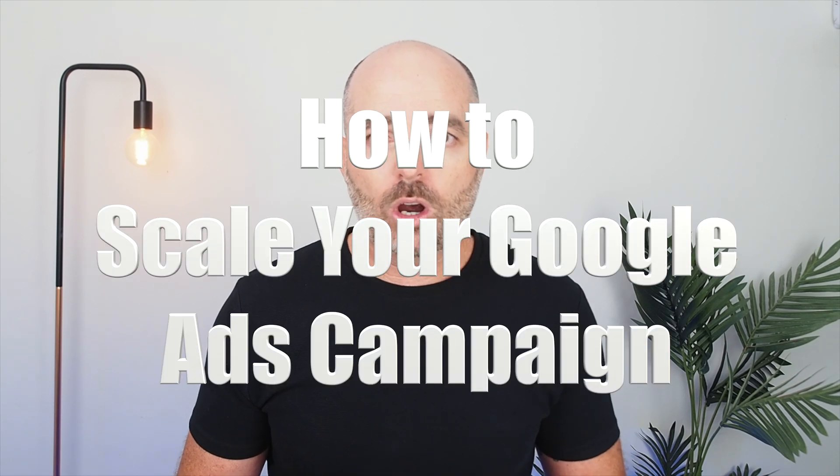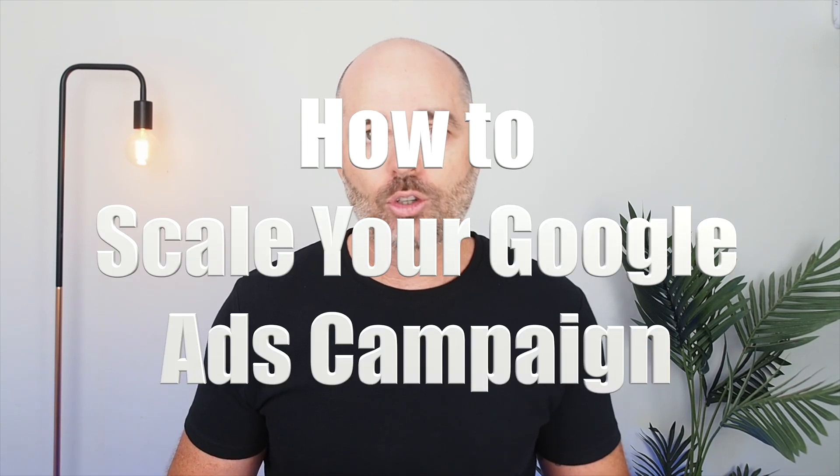That is why you need to take extra caution if you want to scale your Google Ads budget but have a search impression share above 65%. So if you're happy with your conversion values — either cost per conversion or conversion value cost — and you have a search impression share under 65%, meaning there's extra room to grow in your core related search terms, let's talk about how to correctly scale your Google Ads budgets.